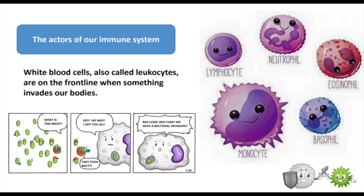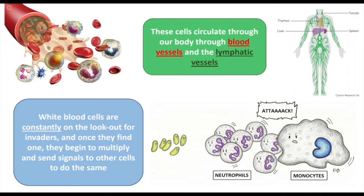White blood cells, also called leukocytes, are on the front line when something invades our bodies. These cells circulate through our body through blood vessels and the lymphatic vessels. White blood cells are constantly on the lookout for invaders, and once they find one, they begin to multiply and send signals to all the cells to do the same.